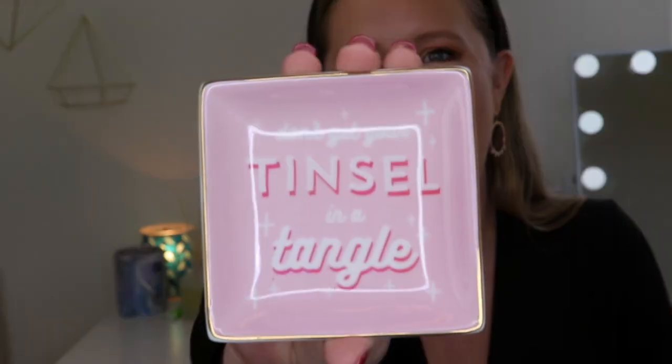I'm just going to grab the first thing I see — this looks like a little catch-all tray. It says 'Don't get your tinsel in a tangle,' how cute! I love trays like this, they're so convenient to just put around the house. You can throw your keys in them or whatever — it keeps things in one little location. I use these to take my earrings off at night so they don't get misplaced.